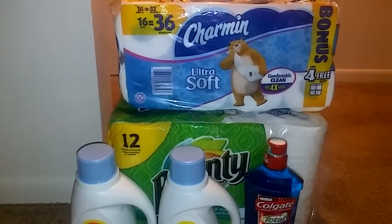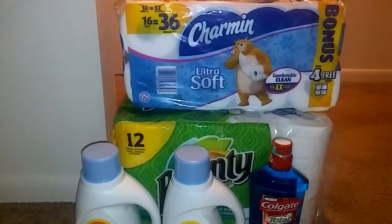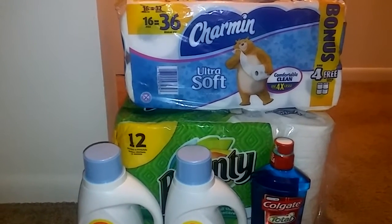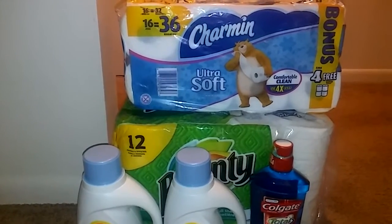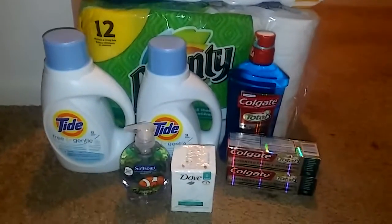I went to CVS today and these are the deals that started on September 25th on Sunday. Today's Tuesday, so I split this up into two transactions.